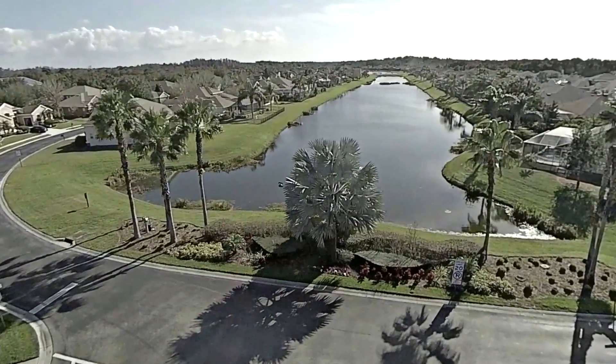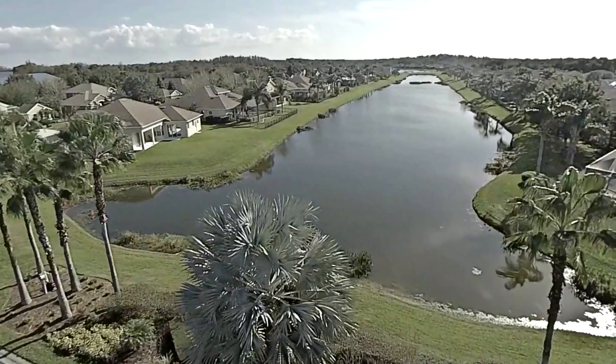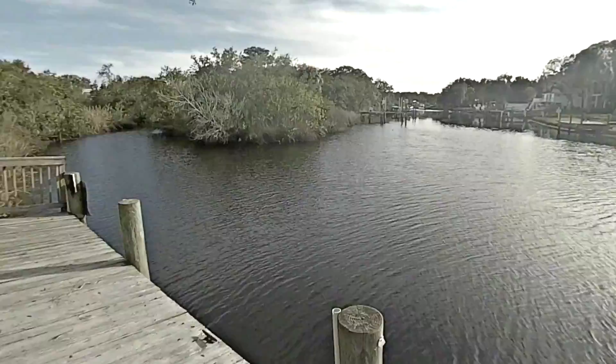Now it's a lot of paddling for a kayak, but it would be fun and it's beautiful. One of the great features about this neighborhood is it has a community dock.